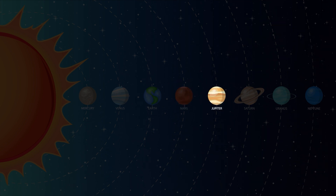Jupiter is the fifth planet out from the sun and is the largest planet in the solar system. Jupiter's nickname is the gas giant because it's primarily made up of gases.